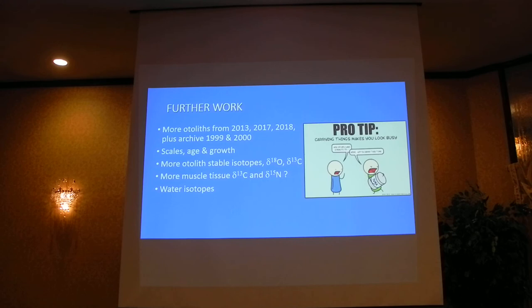Finally, this is my PhD so I've got a lot of stuff to do. I have a few more otoliths to run from one of the years, a couple sacks of fish left in the freezer, and some beautiful archived otoliths that Karin has from work she did from 1999 to 2000. We have the scales associated with all of these fish, so we can look at annual growth associated with the migration patterns. I do have the oxygen carbon stable isotopes coming. I'd like to send out more muscle tissue to see if 2013 continues to stick out. And I have water samples along the Mohawk River and along the Mid-Atlantic Bight to send out for analysis.